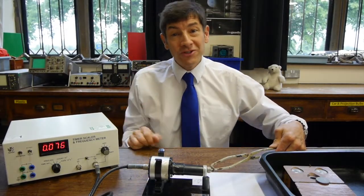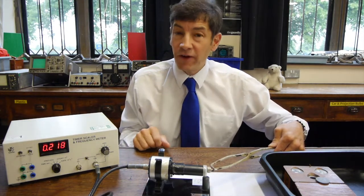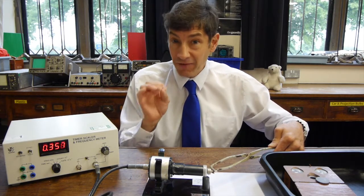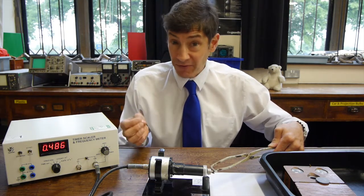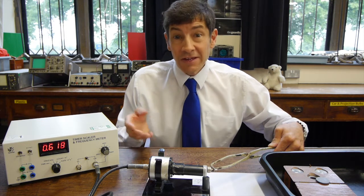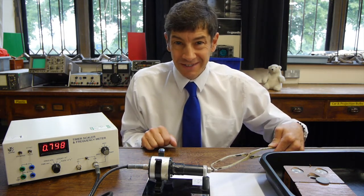I hope you enjoyed our look at plutonium. I feel very honored to get the chance to work with this material, even if I'm working with only a few millionths of a gram of it — it's still a huge number of atoms. I'll be making another video soon and I look forward to seeing you then.